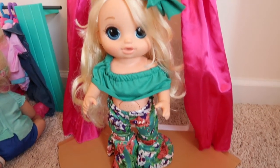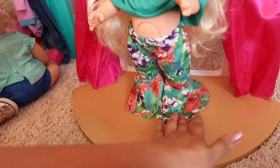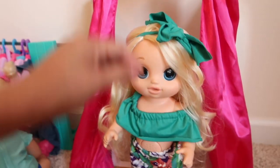Oh Emma, you look so cute sweetie! Do you like this outfit? Yes, I like it — I love it! It's so cute. It's got like some little ruffles on the bottom, it's like a little crop top. Looks really really cute, and it comes with this headband.